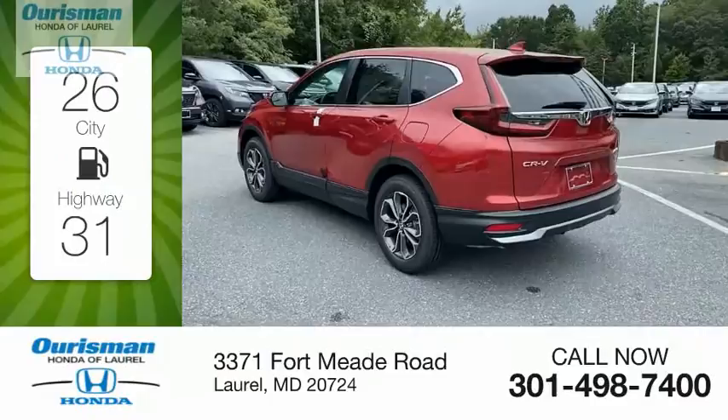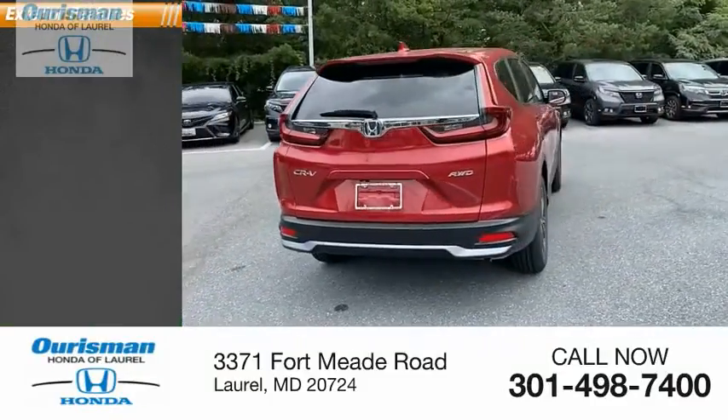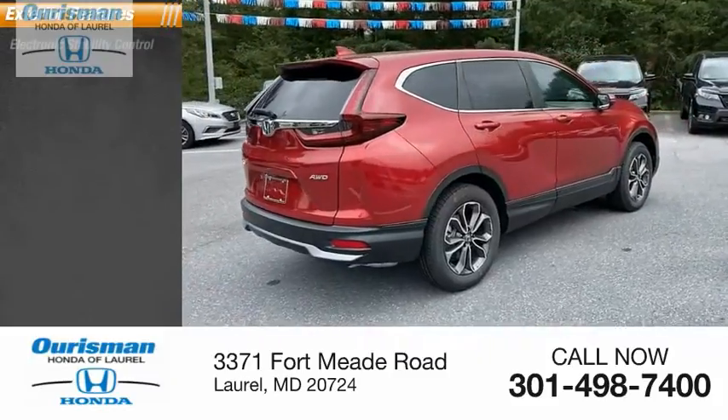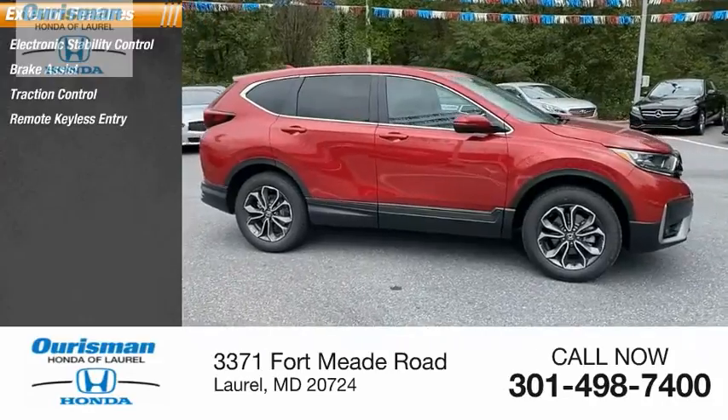Great fuel efficiency saves you money by requiring fewer trips to the gas station. Here are some of this vehicle's great options: electronic stability control, brake assist, traction control, and remote keyless entry.